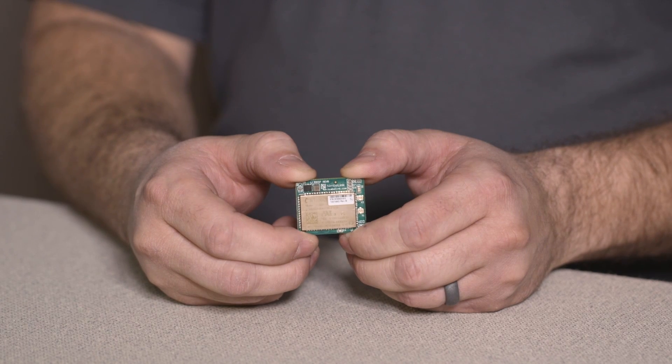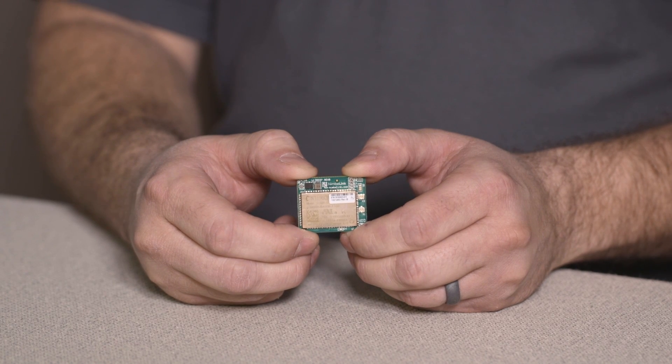We're really excited about this product because it's an excellent solution for customers with low data rate applications designing new products now. The LTE Cat1 technology is here to stay and it allows you to future proof your design. LTE Cat1 also provides you the lowest power modem solutions in the marketplace and is priced at a 2G replacement price point.